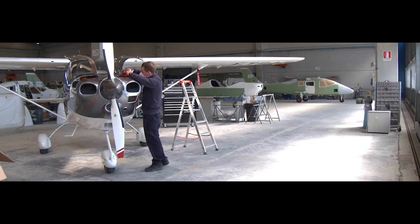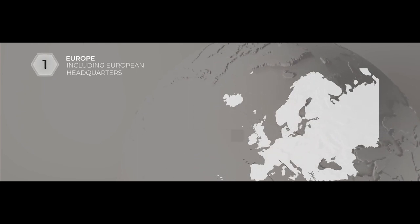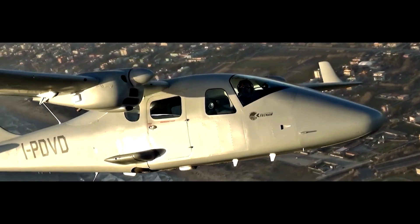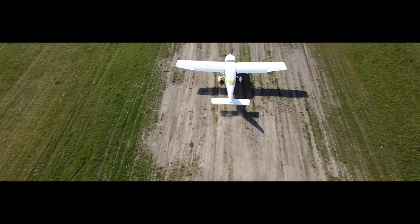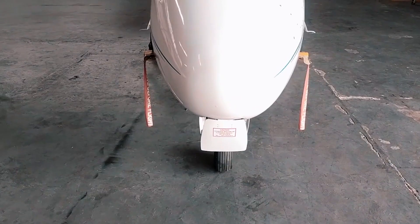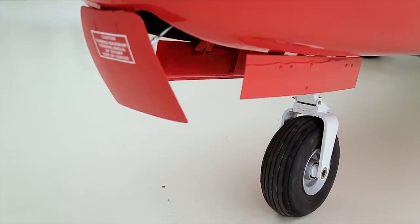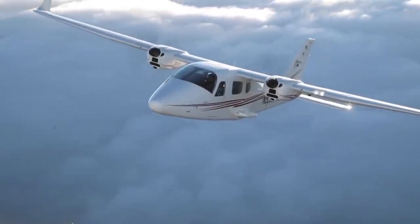As demand for Tecnam aircraft grew, the company expanded its reach globally. With a presence in over 65 countries, Tecnam has become a name synonymous with light aircraft across continents. They've established distribution partnerships around the world to cater to growing demand. Tecnam has always shown a commitment to innovation in both design and technology. Their aircraft are known for fuel efficiency, safety features, and modern aerodynamic design. The company has also explored electric propulsion systems and hybrid technology, positioning itself as a forward-thinking manufacturer.